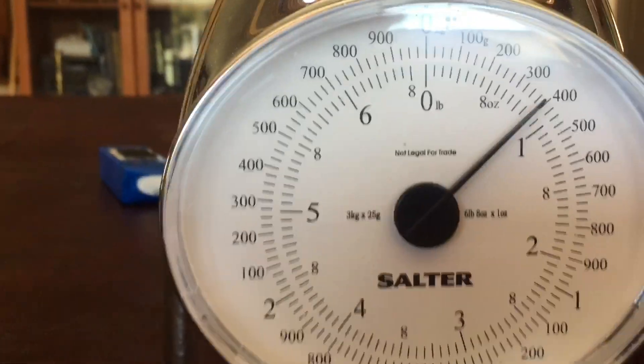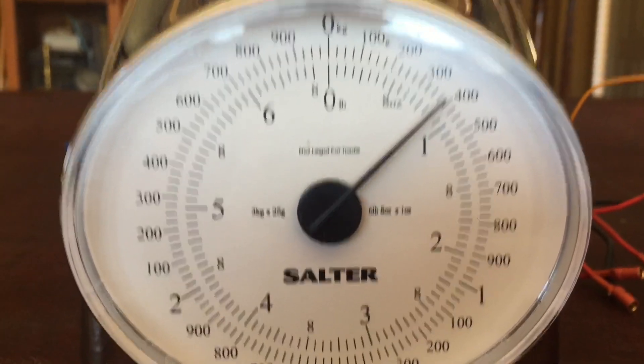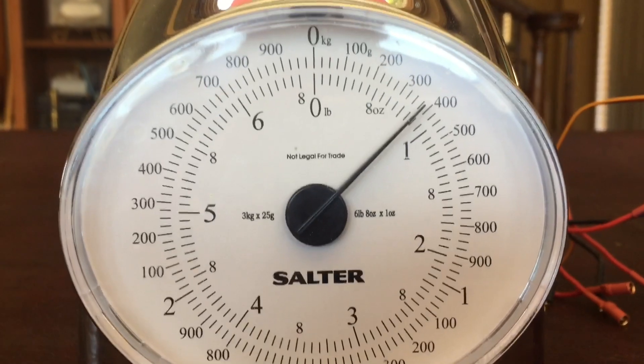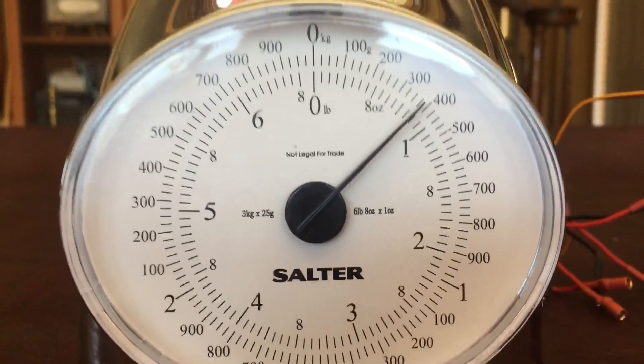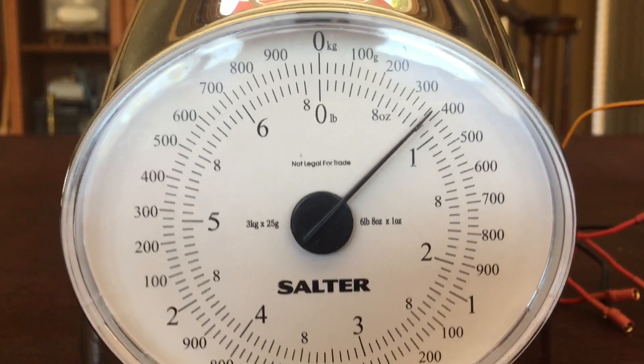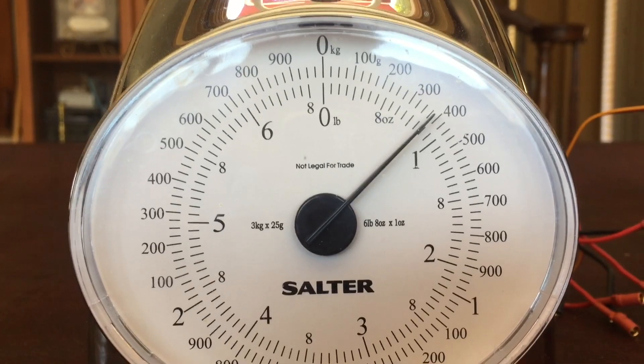Looks like we have produced about almost 400 grams. So that means that by itself that prop is producing about 30 more grams than the Coanda wing.